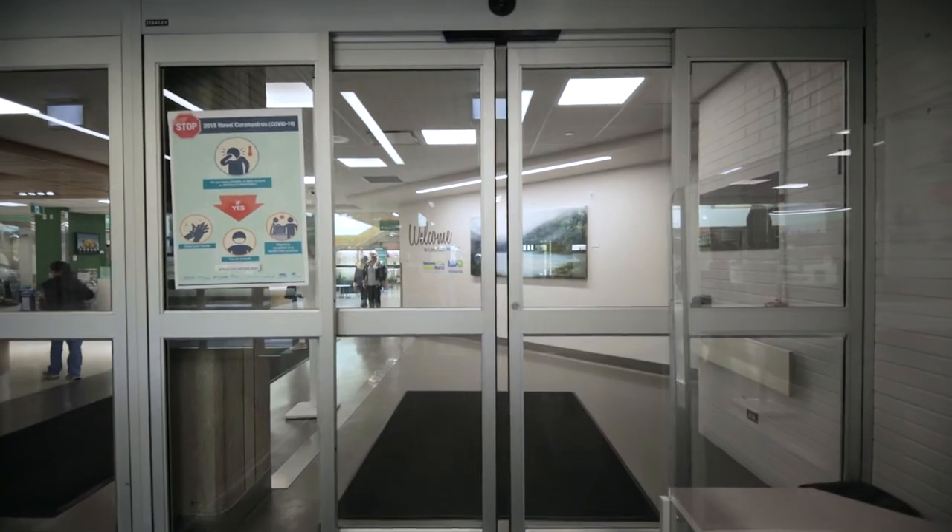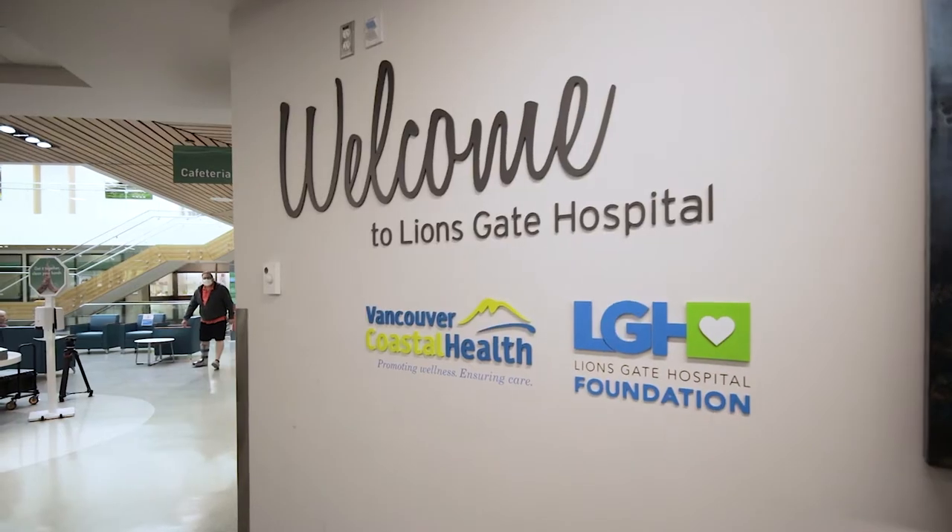Congratulations on the upcoming birth of your baby! The staff at Vancouver Coastal Health welcome you to Lionsgate Hospital, on the traditional homelands of the Squamish, Tsleil-Waututh and Musqueam Nations.